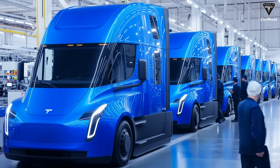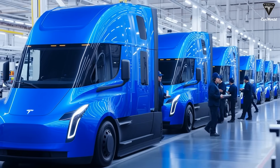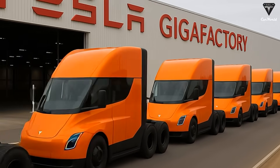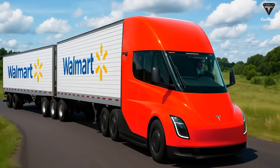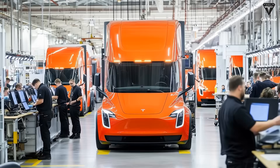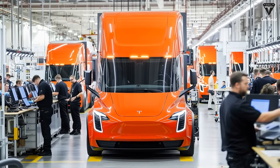In recent years, federal incentives have made the economics even more attractive. Under the Inflation Reduction Act, companies can receive up to $40,000 in tax credits for every Class 8 electric truck purchased, effectively eliminating the initial price gap. While these incentives may change under future administrations, they make the Semi's financial case even more compelling today.